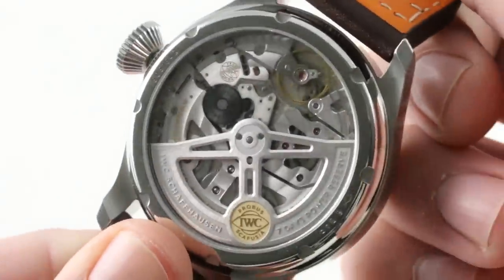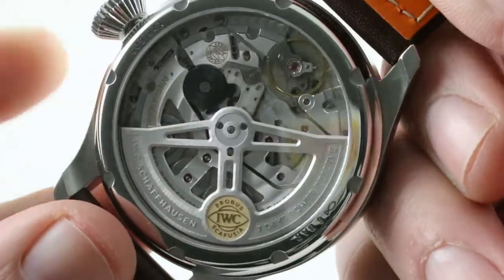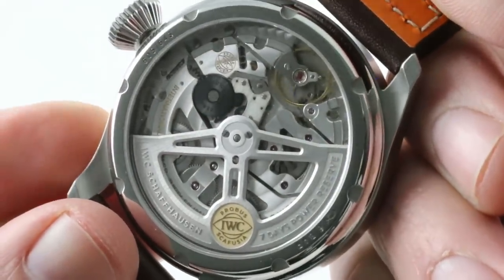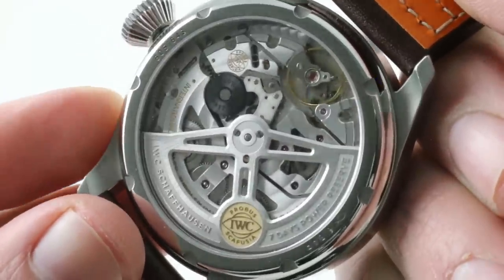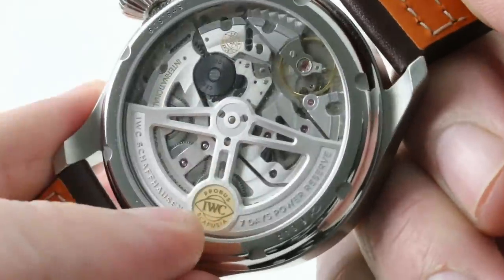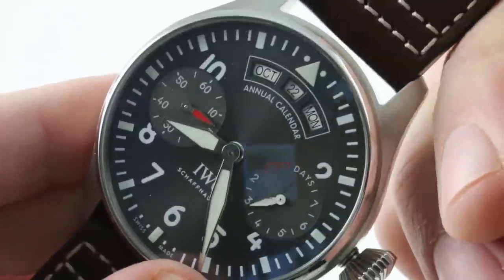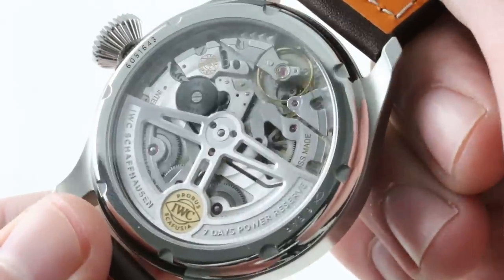The watch has a number of resistances: 60 meters water-resistant, sufficient for swimming provided you put it on a water-resistant band. It also has low-pressure protection — properly explosive blowout protection. If you're in an aviation cockpit that explosively decompresses, the watch will not eject its case back, its dial-side crystal, nor its water-resistant seals.